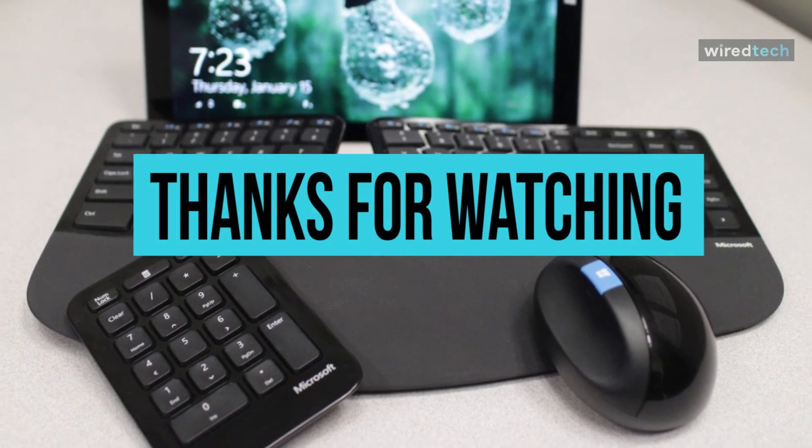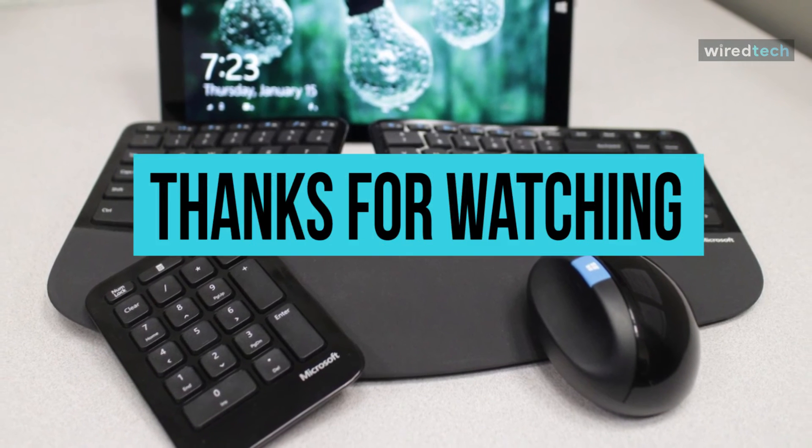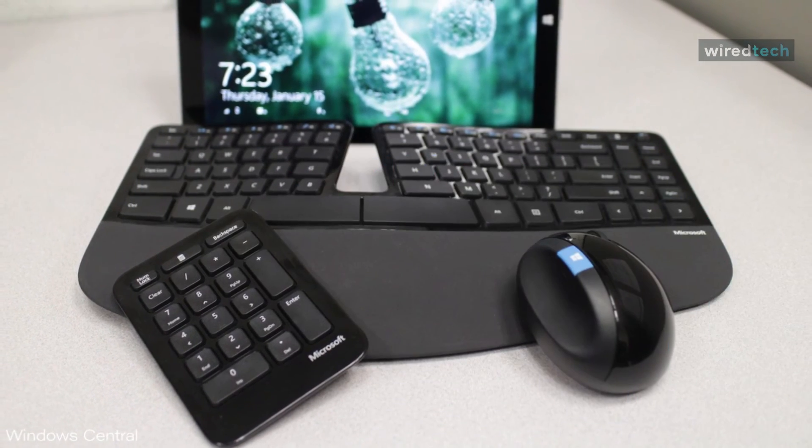If you like this video, give it a thumbs up to show your support, and if you haven't already, hit that subscribe button. Have a good day!